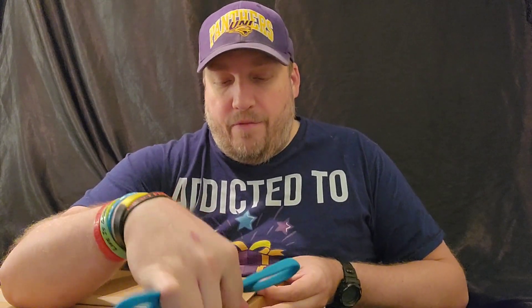I got my handy dandy scissors. Now I think I know what this prize is, I think. So we'll find out together.